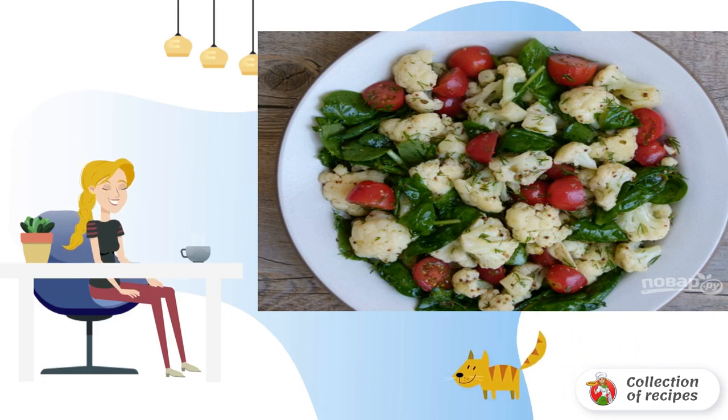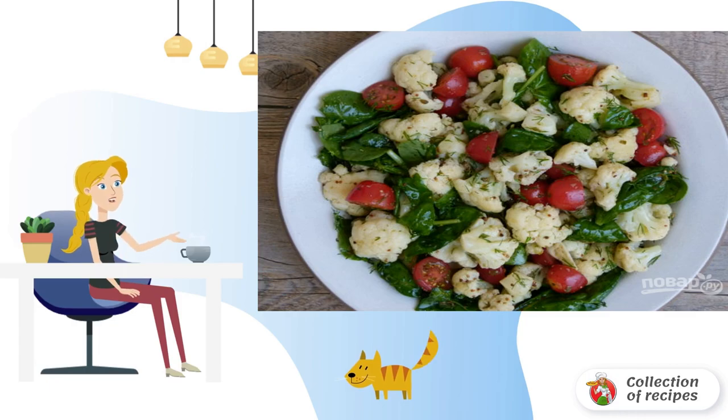Add cauliflower to the salad bowl and pour in the dressing. Mix gently and stir.